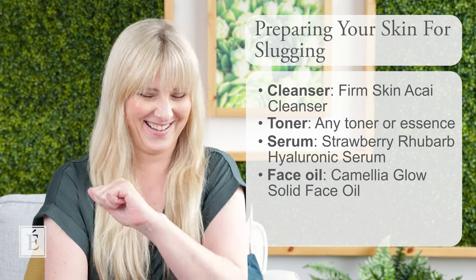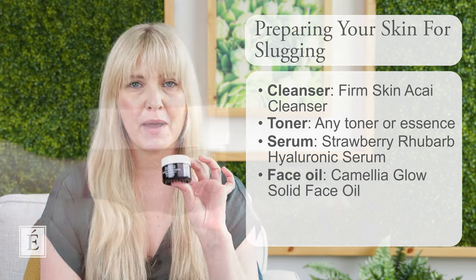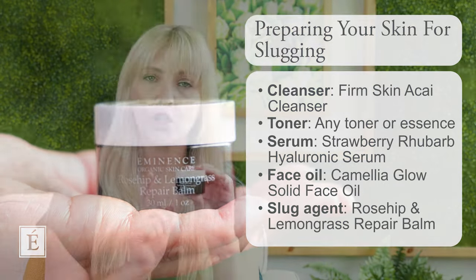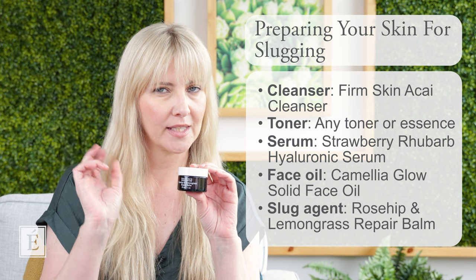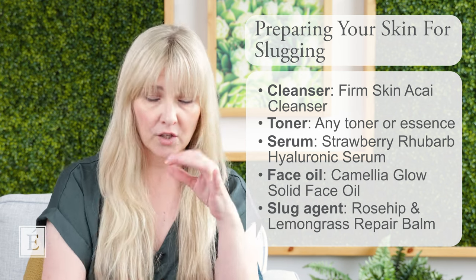So what's the slugger? I have the Rosehip and Lemongrass Repair Balm. This is definitely more of an occlusive-style leave-on that you can incorporate to do the slugging technique at home. I'm going to give you a quick show and tell so you can see what that should look like on the skin, because some of you might see how shiny — or 'sluggy' as we say — it gets.